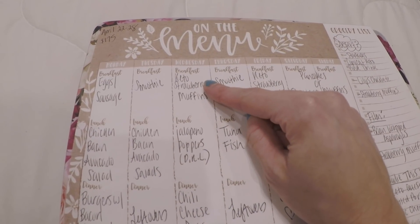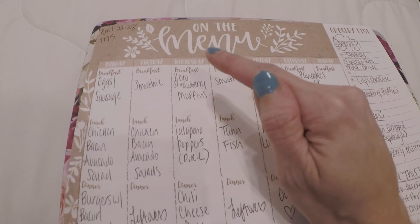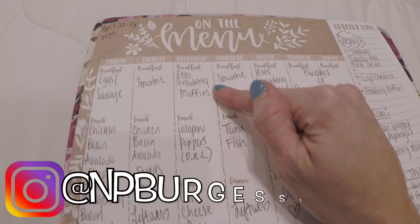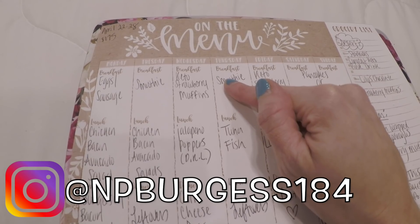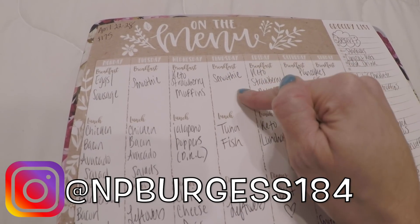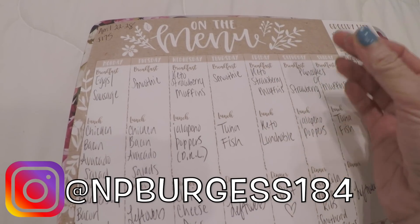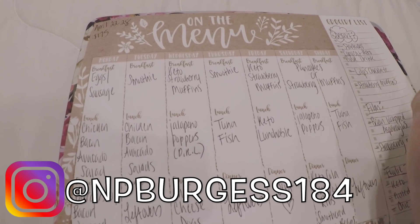I made some keto strawberry muffins tonight — on Monday when I'm filming this. I haven't tried them yet. Y'all have been blowing up my DMs on Instagram because I posted a pic there. Definitely follow me over on Instagram if you're not already, because I post all things food-related on my Insta stories. A lot of y'all were saying you don't see keto stuff on my feed, but I post daily — hourly — on my Insta stories. So definitely go follow me over there.